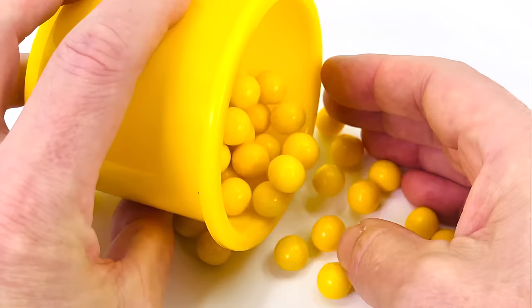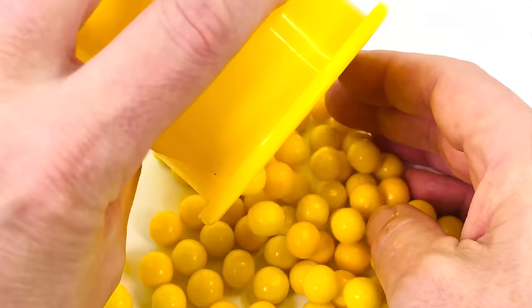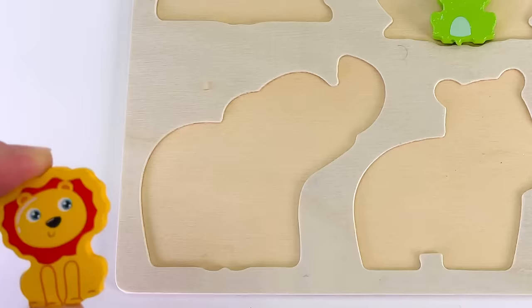Let's see if there's something inside this cup of gumballs. Nothing yet. I'll tip a bit more out. I can see something. Look at that. It's a baby lion.